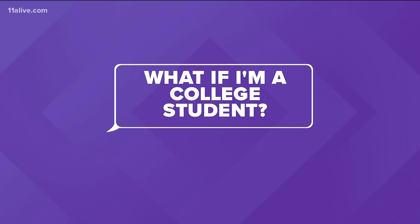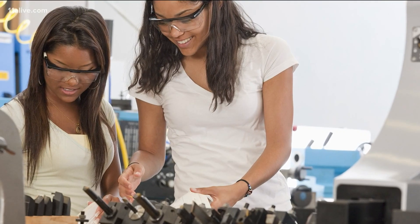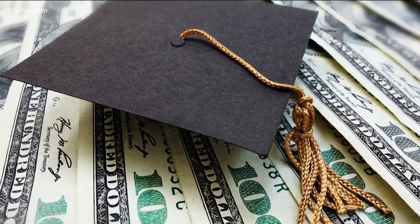Next, do college students get a check? The answer here is maybe. If someone claimed you as a dependent, like your parents, you're not eligible. But if you are independent of your family and you are filing tax returns, you might qualify.